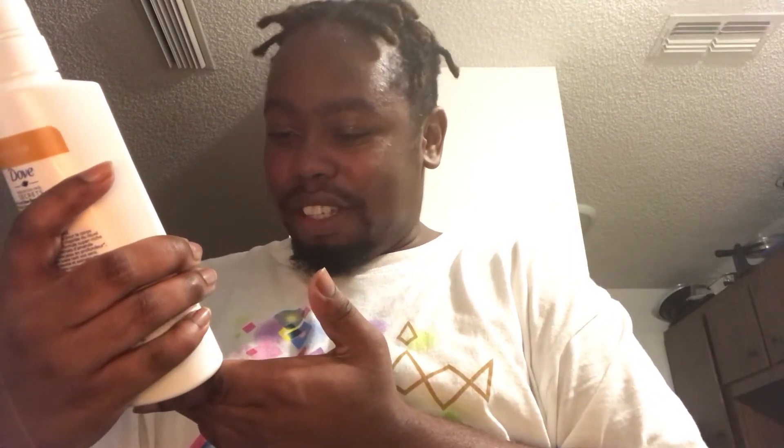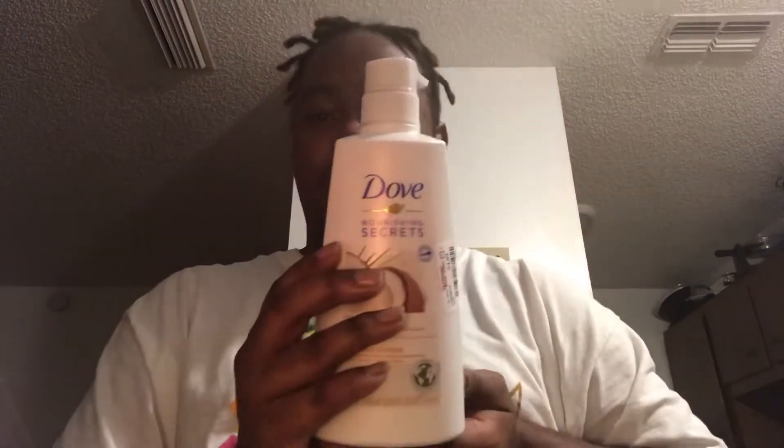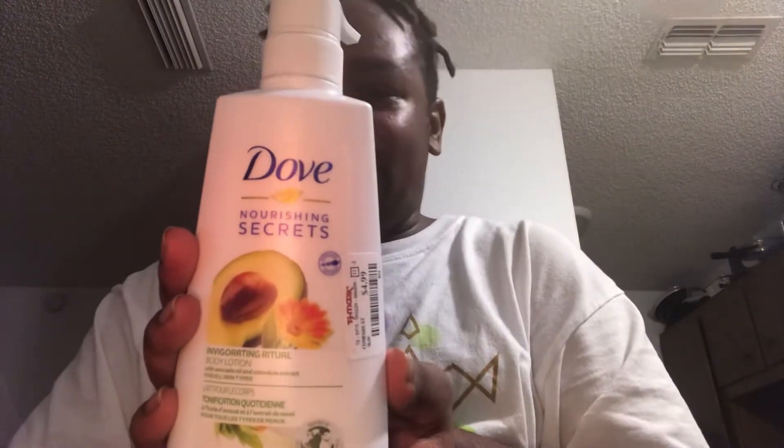The next one is Body Lotion by Dove — Dove Nourishing Secrets Restoring Ritual Body Lotion with Coconut Oil and Sweet Almond Extract for all skin types. This was also $4.99. Another one is another Nourishing Ritual Body Lotion — this one is Avocado and Calendula Extract, also $4.99.